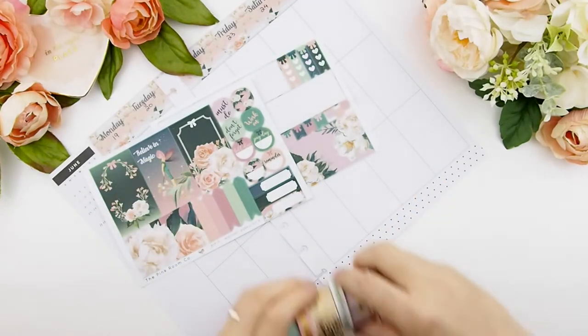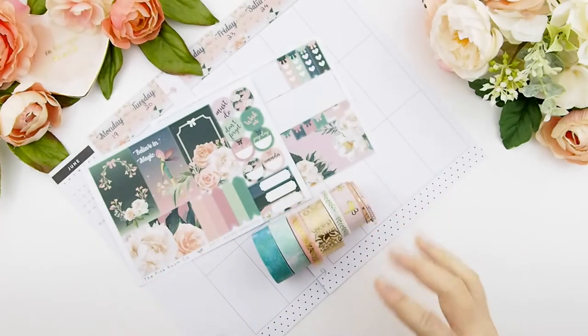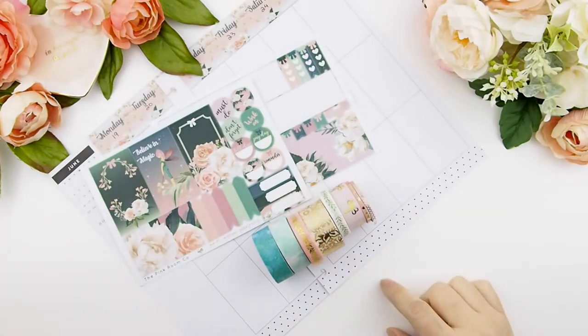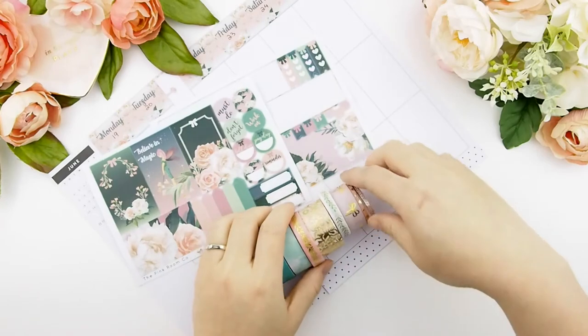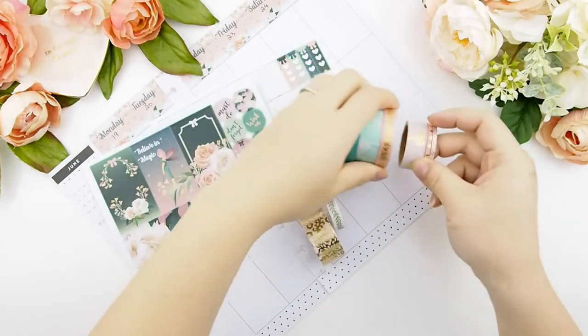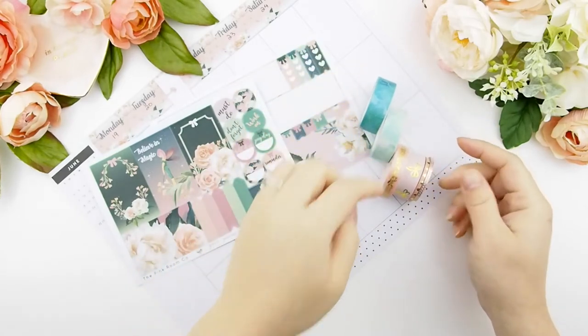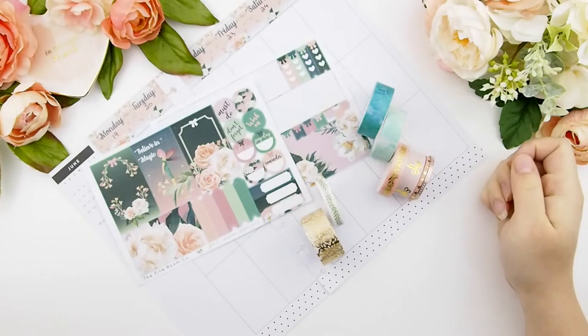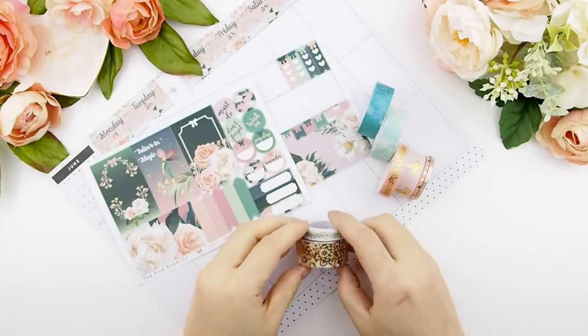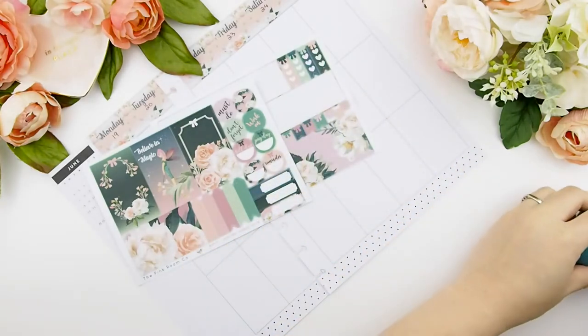I've pulled out a few of these washis here. Those of you who follow me on Instagram or Facebook know that we have introduced our new line of washi into our Etsy shop. If you're interested, please take a look — there are a few that are actually custom designed by me, so you can only get them here at the Pink Room Co.